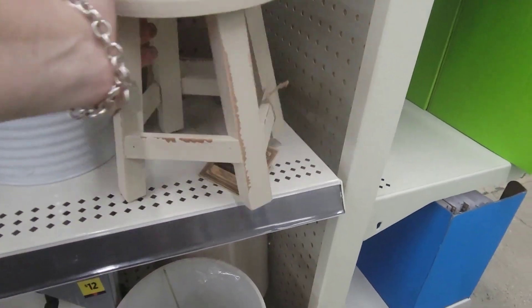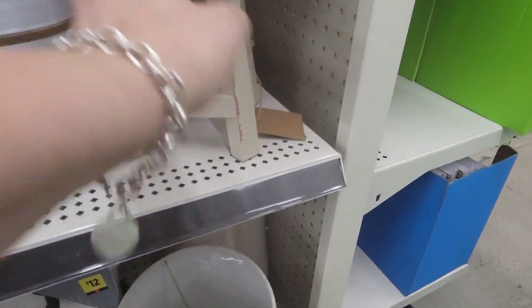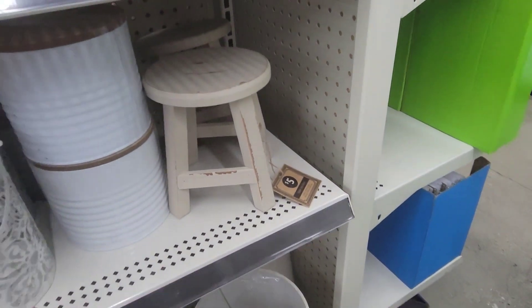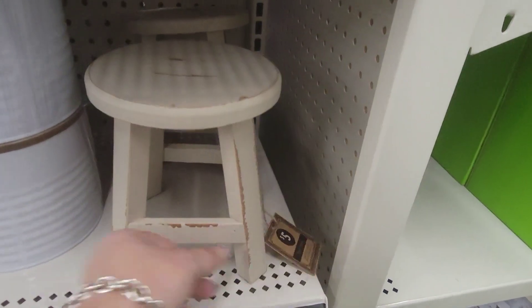They still have the little stools. Aren't they cute? $5 for this little stool. Isn't it adorable? I'm loving it.